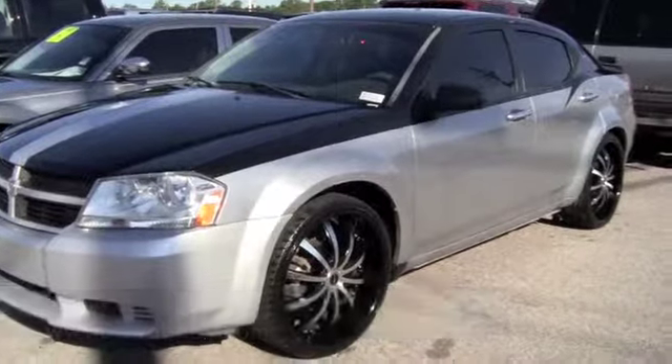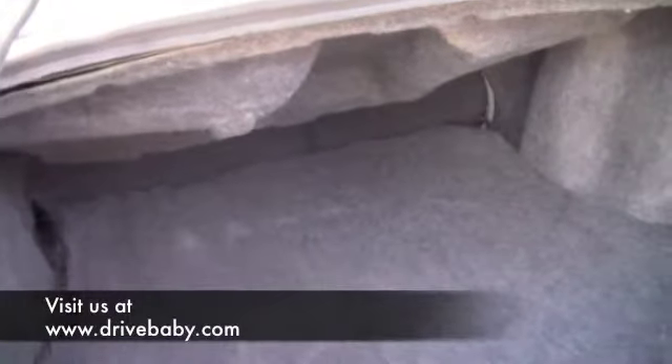Let's check out the trunk area. Alright, this is the trunk space for the Dodge Avenger. Very nice — plenty of room.